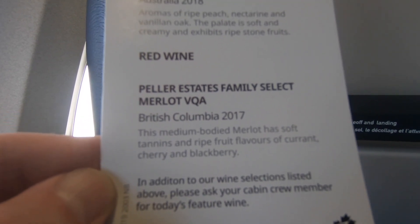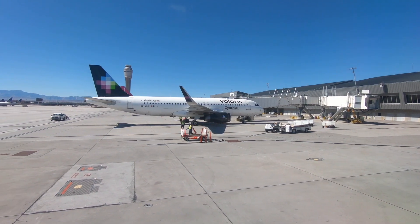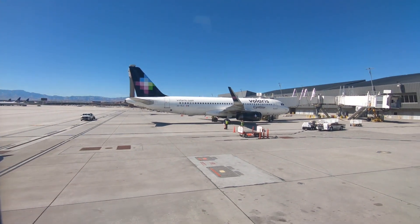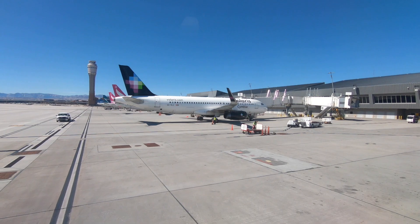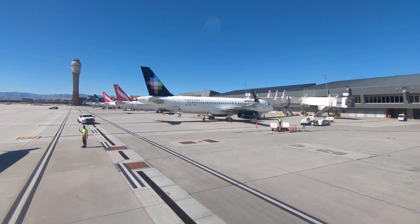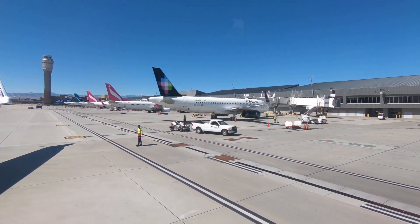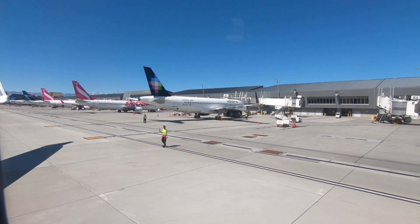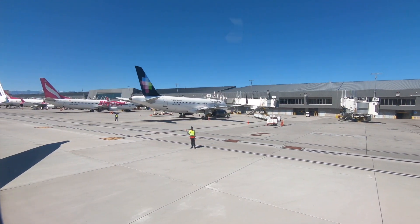We sat at the gate for a while looking at the various things there, and it was finally time to push back. I could see an Aeromexico airplane next to us, so just watching the pushback and enjoying that — it's always fun to see the activity on the apron and what's going on.